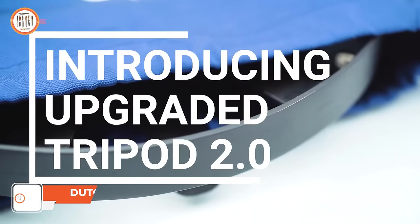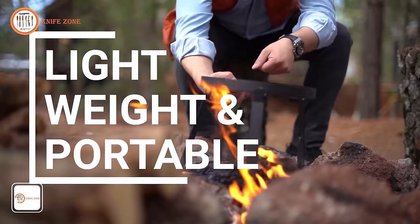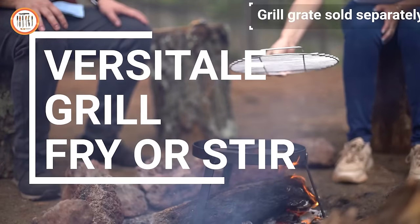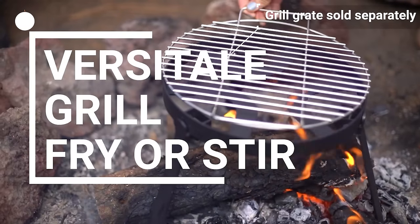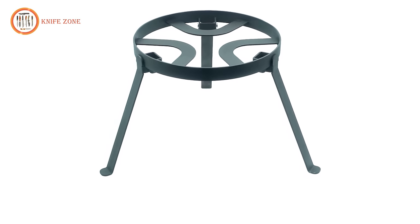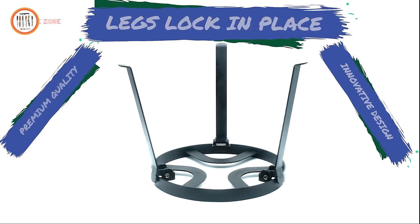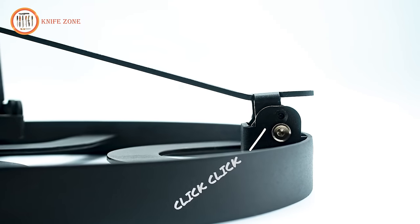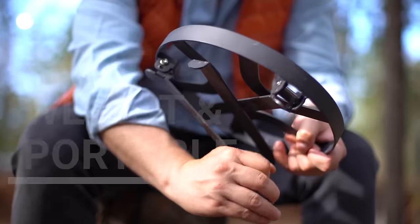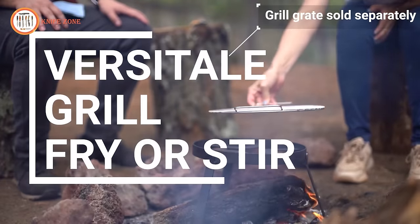Introducing the Dillaboz Campfire Tripod Stand for Dutch Oven 2.0, an innovative and versatile piece of camping gear designed to elevate your outdoor cooking experience. Meticulously crafted with durability and functionality in mind, this tripod stand serves as a reliable support system for Dutch ovens, raising them above the campfire to ensure efficient and even heat distribution. The 2.0 version brings enhancements and refinements to an already popular design, guaranteeing optimal stability and ease of use. Constructed from high-quality materials, its adjustable height allows users to customize the cooking experience, adapting to different heat intensities and culinary needs.